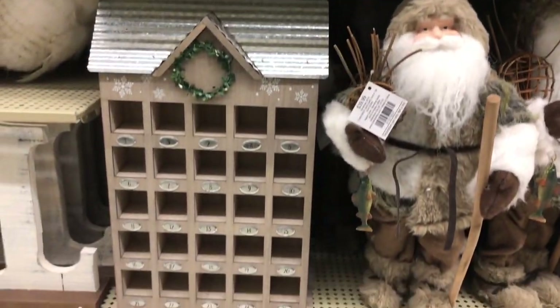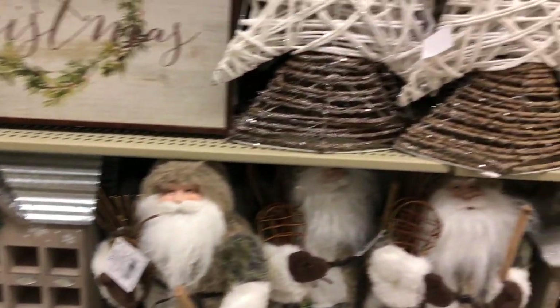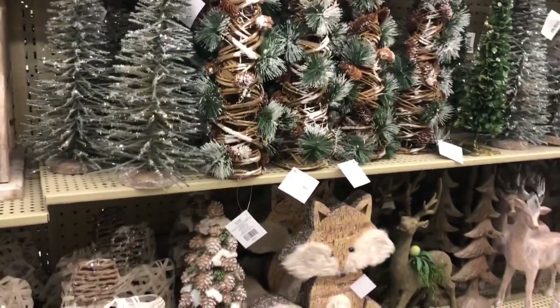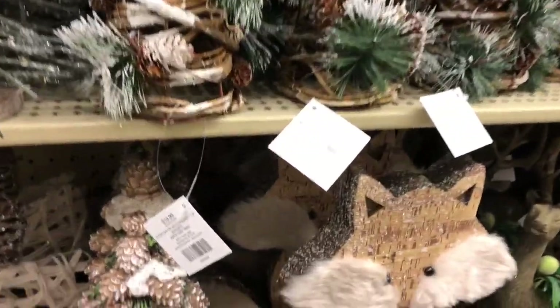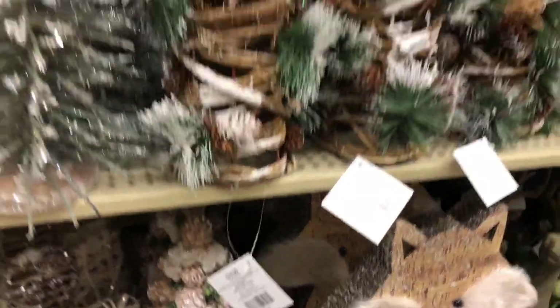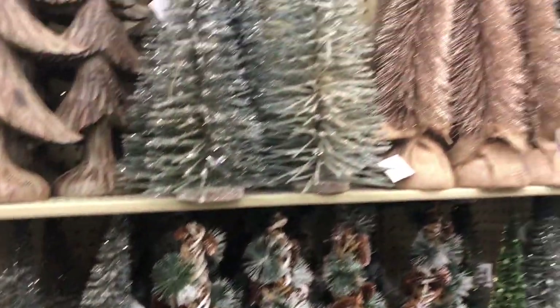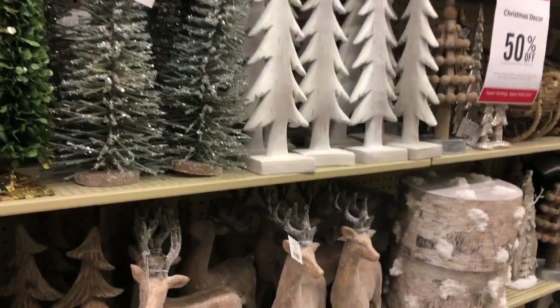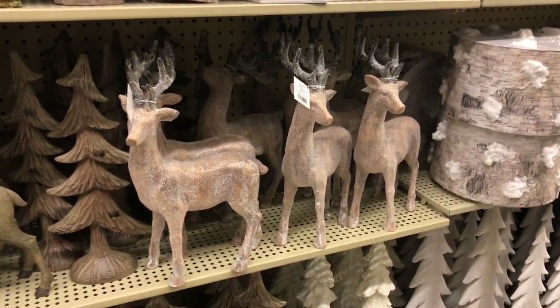This sign — it's so cute, the little 'days of Christmas' countdown where you just put ornaments in there. I always wanted one of those so I might consider it, but I think it was really pricey — like 50 bucks. And look at all these little Christmas trees, how cute! And look at more deer or reindeer — I don't know what they're called yet.